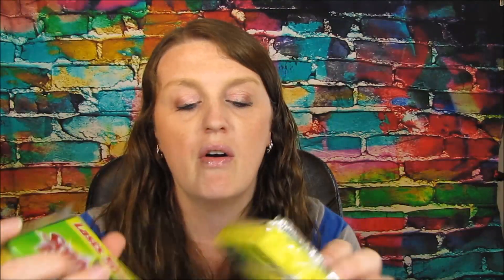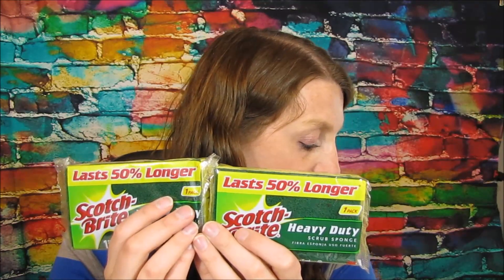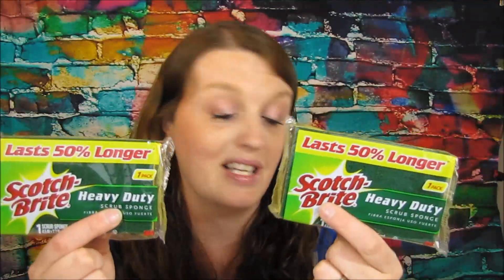I also got some of the Scotch-Brite sponges. These were two for two dollars and 99 cents — you have to get two. I used that two dollars off of two coupon that we got a couple weeks ago. After the two dollar coupon, you're paying 99 cents for both, so that's like 49 to 50 cents a sponge, which is a pretty decent deal.